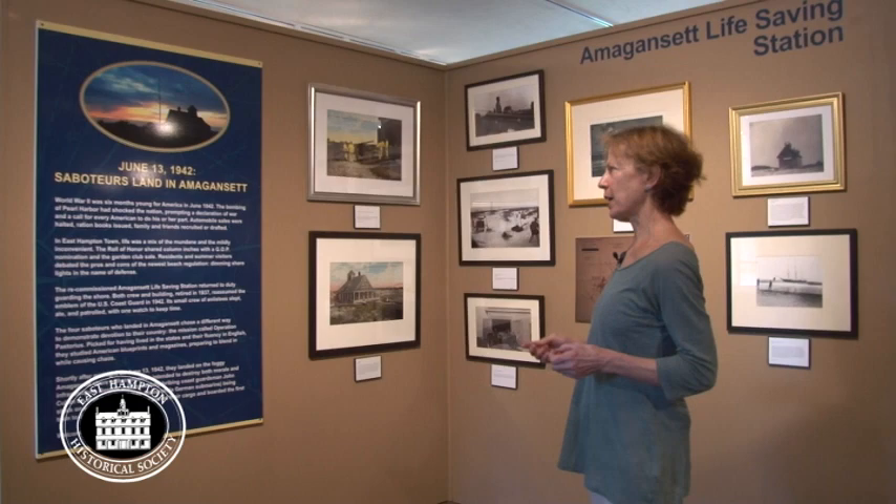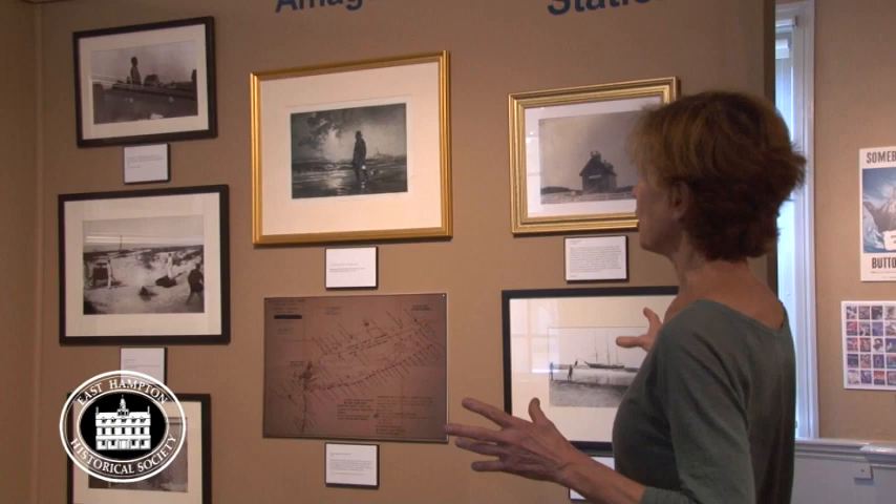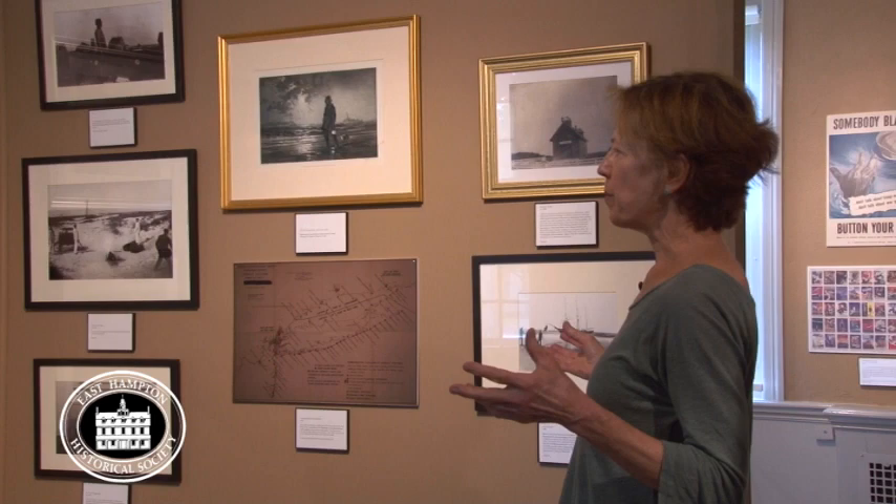We had to fill in the backdrop with information, and we decided to set it up chronologically. This section shows when the station was part of the US Life Saving Service, which was institutionalized by the government in the mid-1800s.